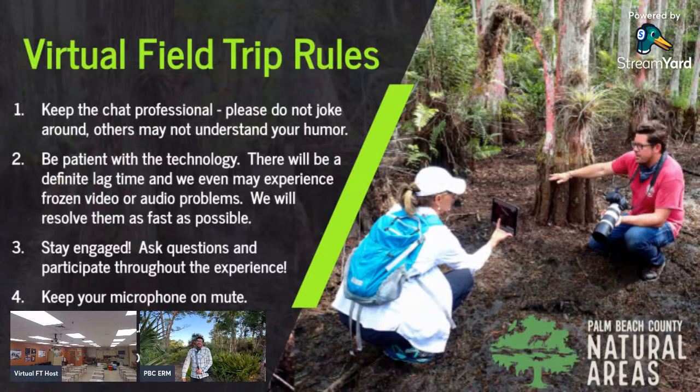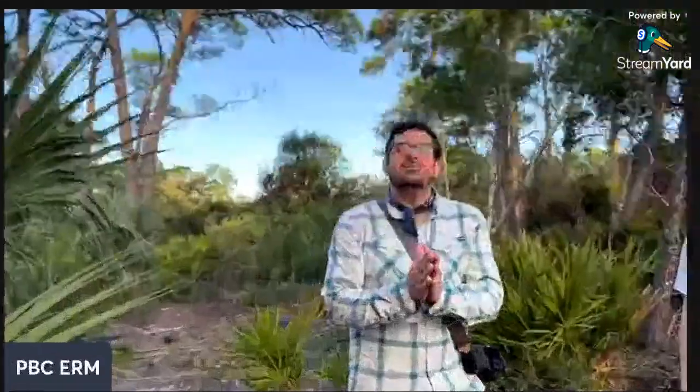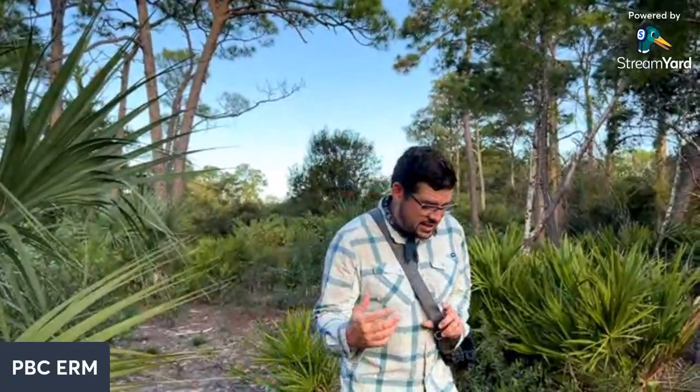Good morning everybody, I'm Benji Stute with Palm Beach County's Environmental Resources Management. We're out here at Delaware Scrub Natural Area today up in Jupiter. I am so excited for this morning, we've got a jam-packed field trip for the next hour. We usually try to take you to really wild places, and the reason we came to Delaware Scrub is because even though it's only 16 acres and surrounded by development, this place is so diverse, unique, and wild if you know what to look for.